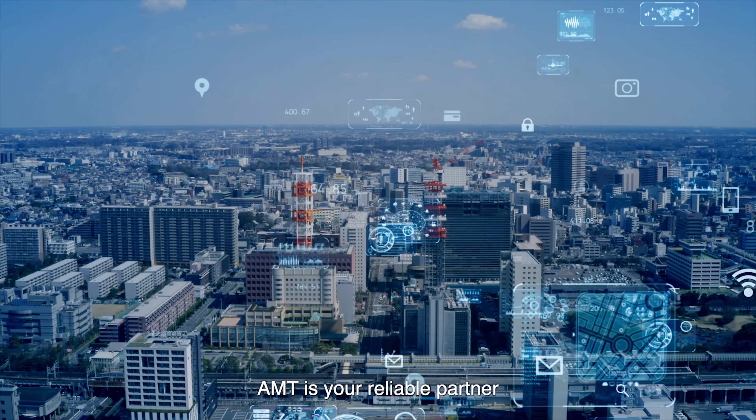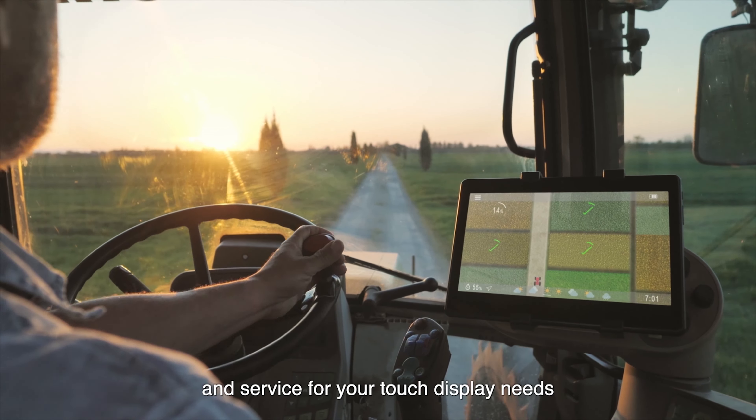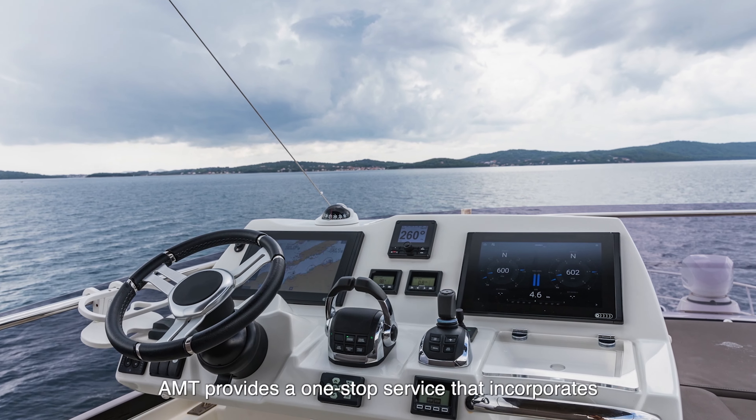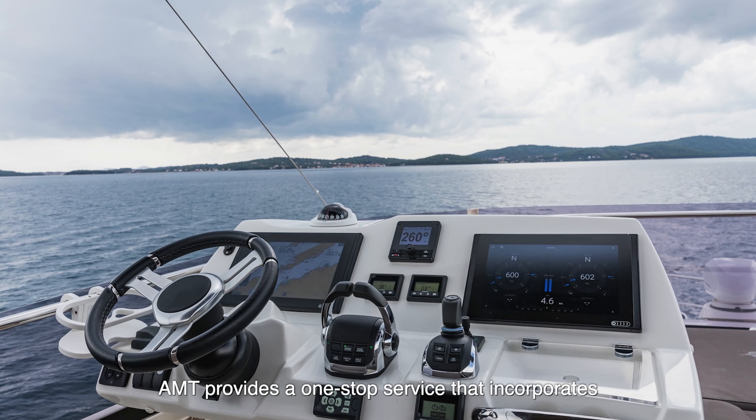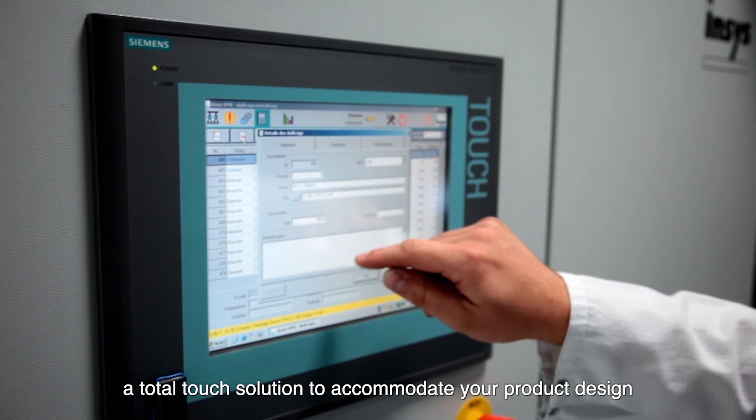AMT is your reliable partner supplying products with impeccable quality and service for your touch display needs. AMT provides a one-stop service that incorporates a total touch solution to accommodate your product design.